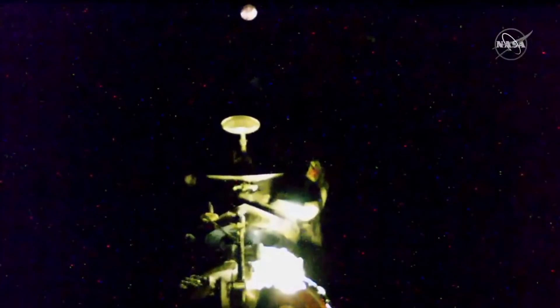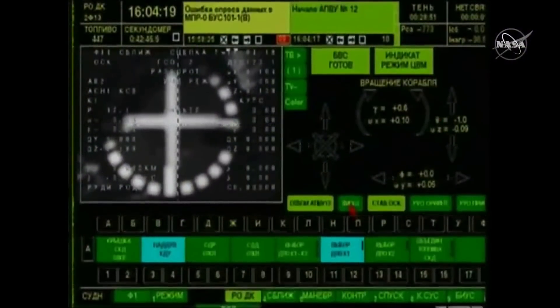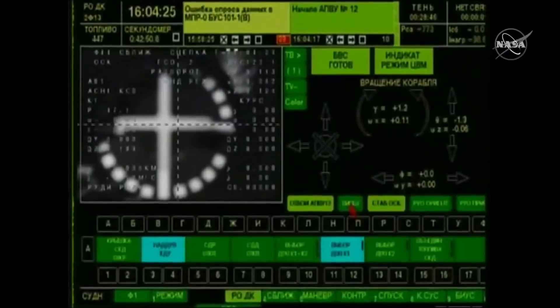Standing by for contact and capture. Confirmed. Confirming the TSK mode. Docking confirmed at 8:04 a.m. Central Time, 9:04 a.m. Eastern Time, as the International Space Station flew 260 miles just to the west of Osaka, Japan.